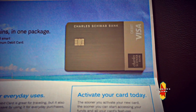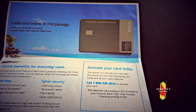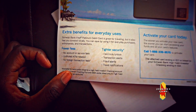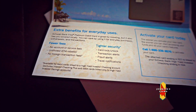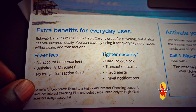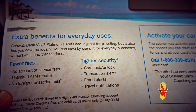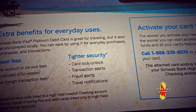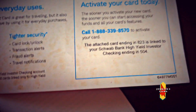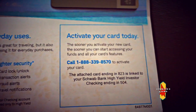This is the Charles Schwab Bank debit card. I think they changed the card design. These are some other benefits the card is giving you: no account service fees, no ATM fees with unlimited ATM reimbursement, no foreign transaction fees, card lock and unlock feature, transaction alerts, fraud alerts, and traffic notifications.